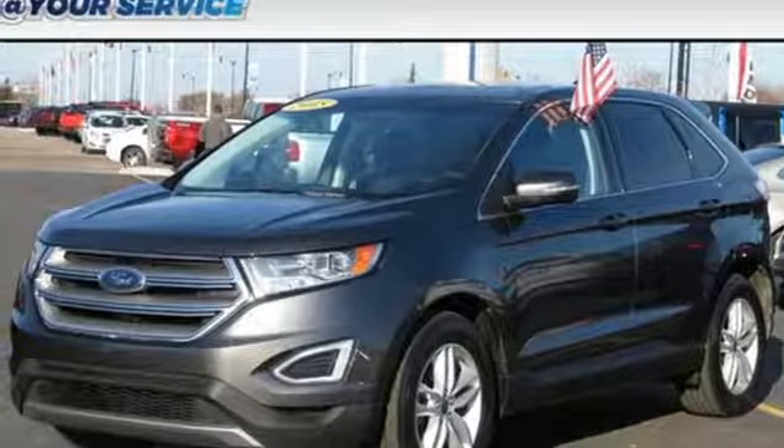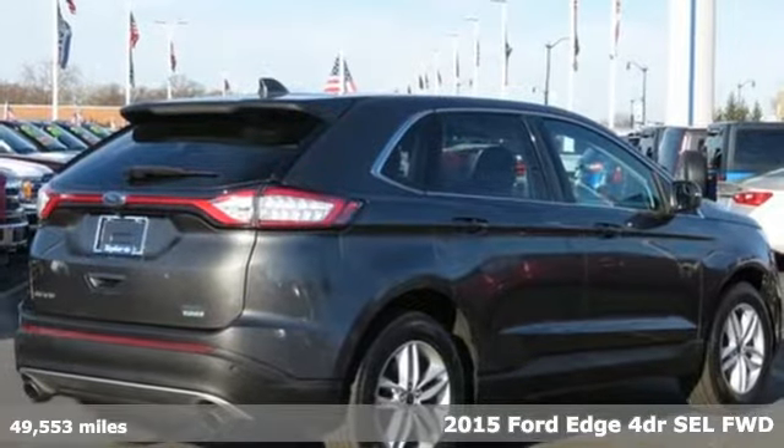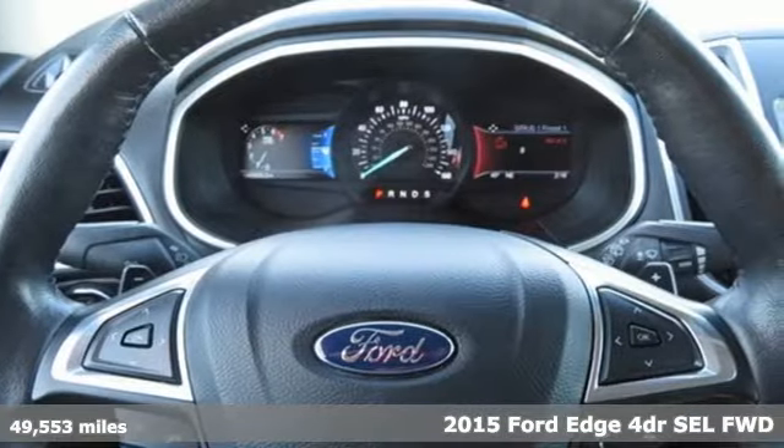It's a 2015 Ford Edge. Every generation has its Ford. This one's yours. You'll look forward to every drive with features like these.